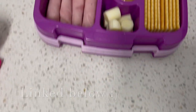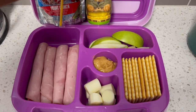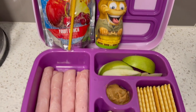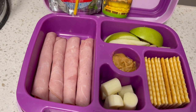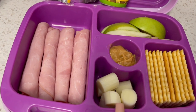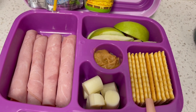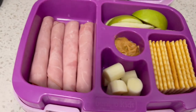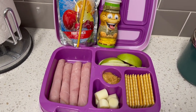For her lunch today, it's pretty simple. She has a yogurt smoothie, her favorite juice, and then just some ham roll-ups — four in there, just plain slices of ham rolled up. A mozzarella cheese stick that I cut up in pieces. Some club crackers. And then slices of apple — I've already put lemon on there — and she can dip in her peanut butter which is in the middle. This is for kindergarten today.